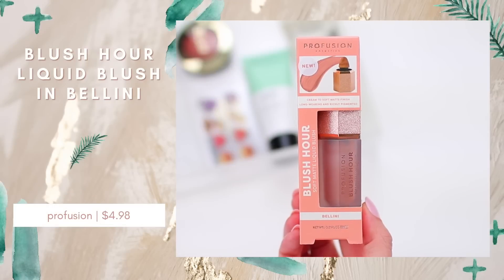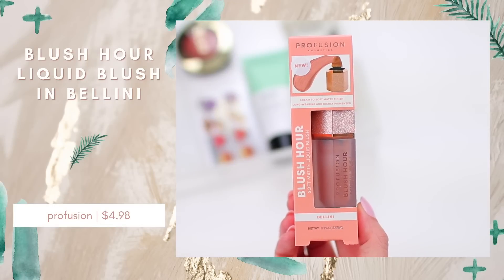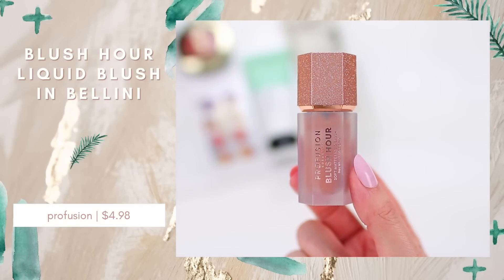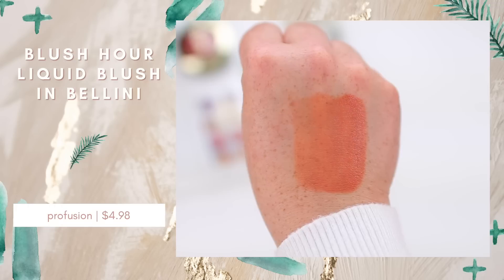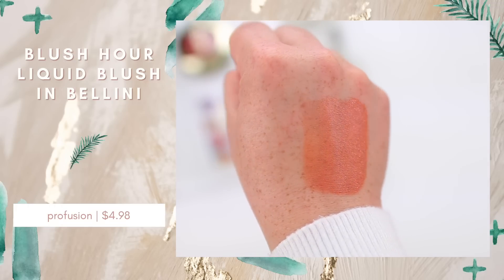I actually grabbed one more blush that I haven't tried yet. This is from Profusion — I love Profusion and talk about them a lot on my channel. I get a lot of their products at Walmart because that's pretty much the only retailer I know of that carries them. This is the Blush Hour Soft Matte Liquid Blush in the shade Bellini. I've seen people talk about these on TikTok and it was super affordable — I think it was like a $4 blush. I think I'll actually try this on camera for the first time in an upcoming testing new drugstore makeup video.